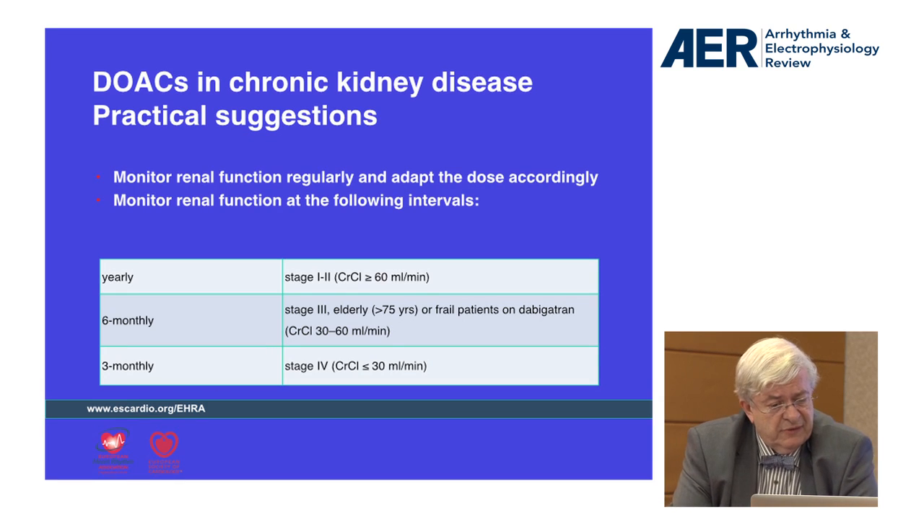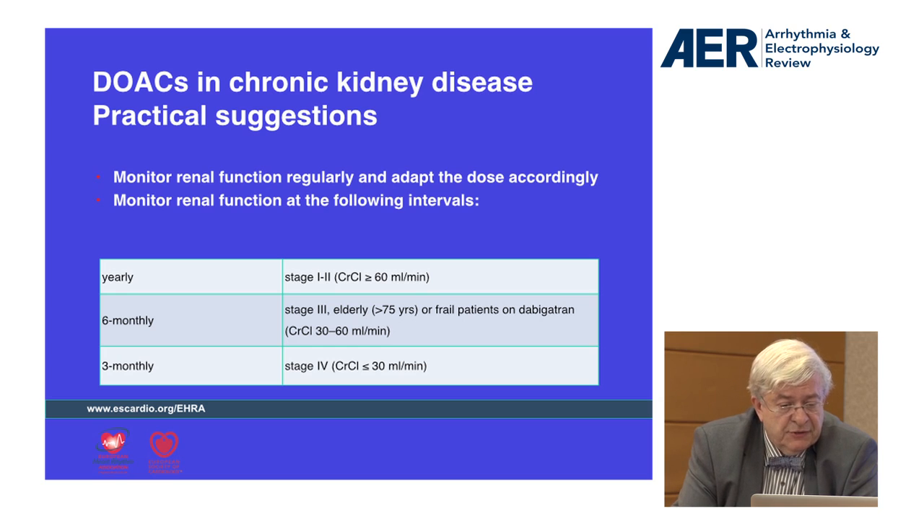Finally, this slide presents a proposal for monitoring renal function. If renal function is completely normal, creatinine clearance can be measured once or twice a year. But if renal function is impaired — for example, in elderly patients with creatinine clearance between 30 and 60 — it should be done every six months. If it is below 30, monitoring every three months is necessary.